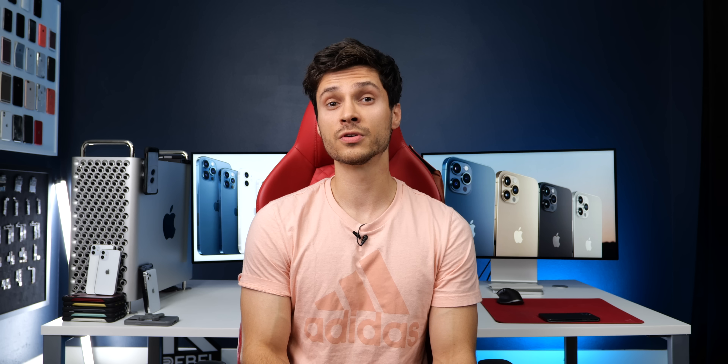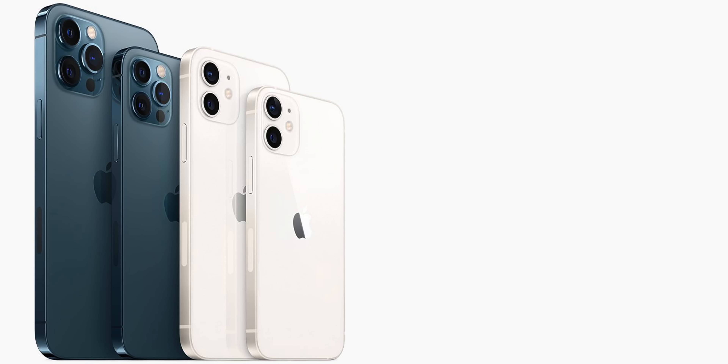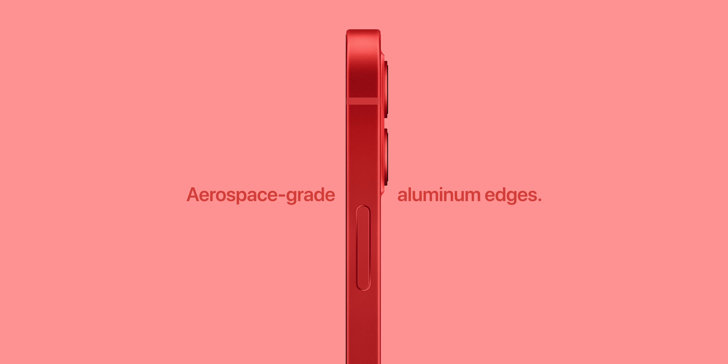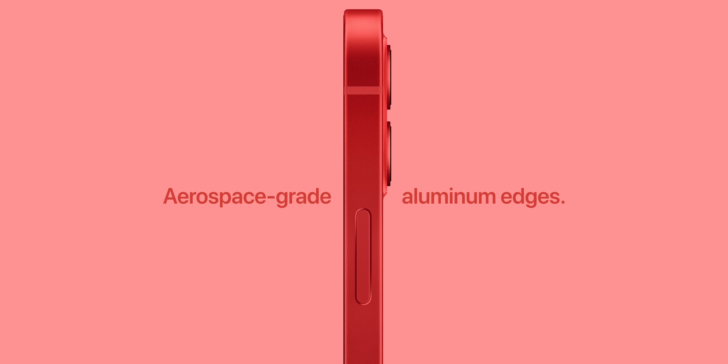Now for the differences. First, materials. Between the 12 Mini and 12 versus the 12 Pro and 12 Pro Max, materials are different. The bands are surgical grade stainless steel on the 12 Pro and 12 Pro Max — the way they luster, they're so shiny. The 12 and 12 Mini feature an aerospace aluminum border — also awesome, but a different, more rugged texture.